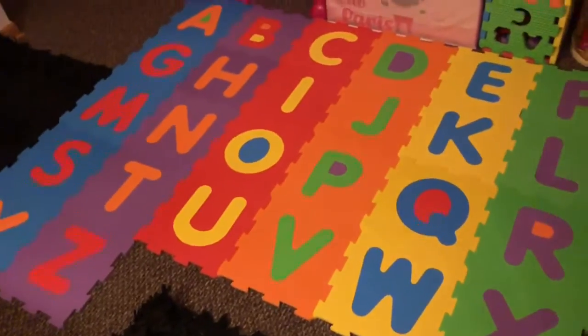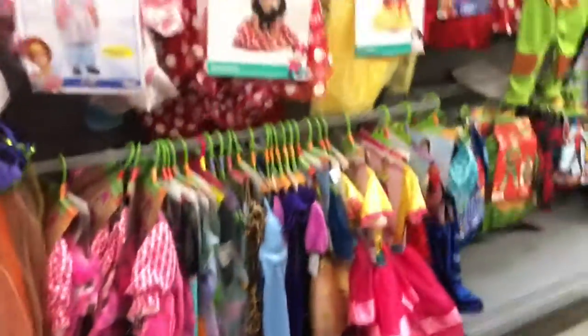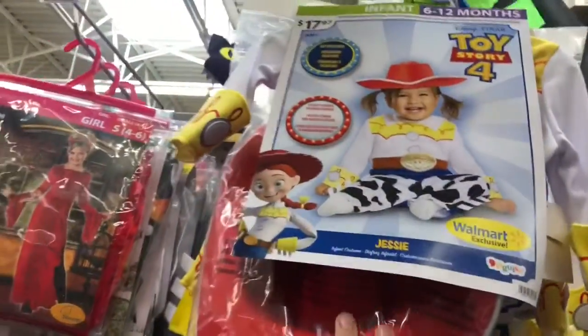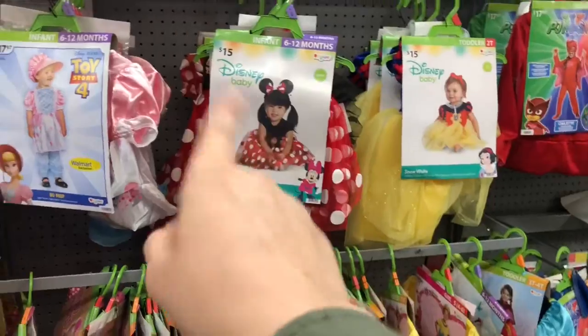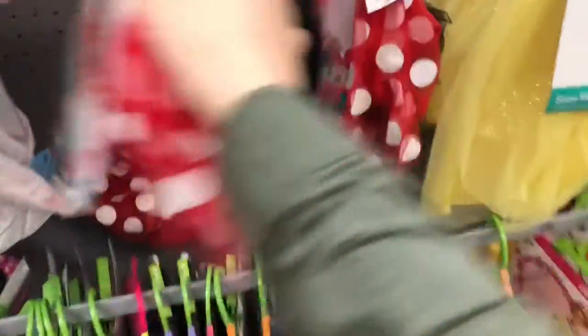Right now we're at Walmart trying to find Mariana a Halloween costume — it's trick-or-treating this weekend. So I'm getting her costume pretty much last minute, gonna see what we're working with here because there's not a lot. Oh, this is so cute! I kind of wanted her to be Minnie Mouse — Mini, Mickey — whatever.